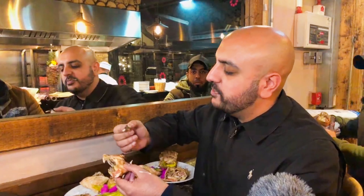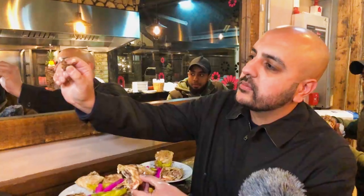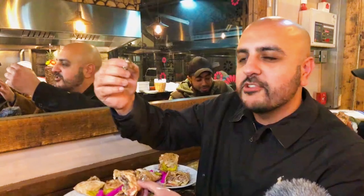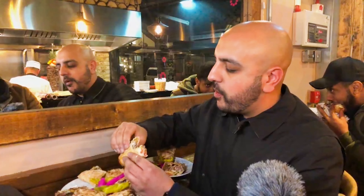Packed full of flavor, packed with chicken, lovely garlic sauce, crunchy bread — amazing. That's beautiful, cooked through, nice and juicy, a bit crispy on the edges. Amazing, really nice.